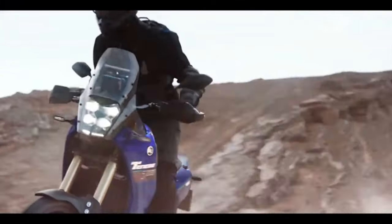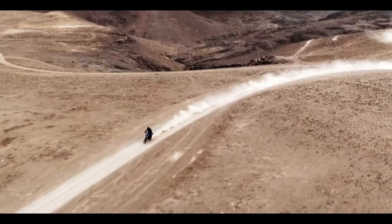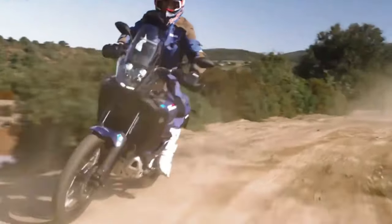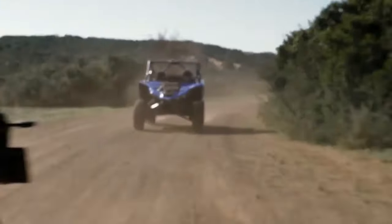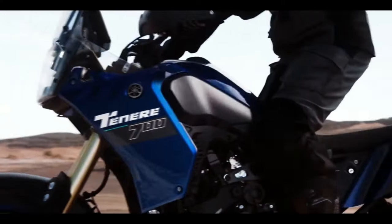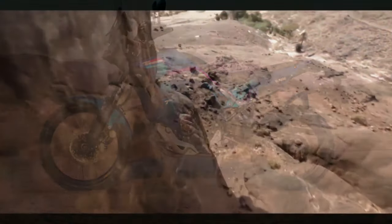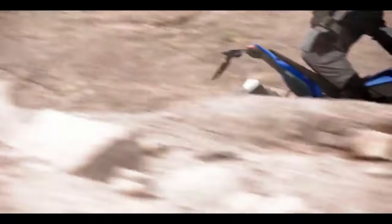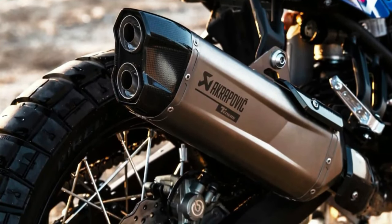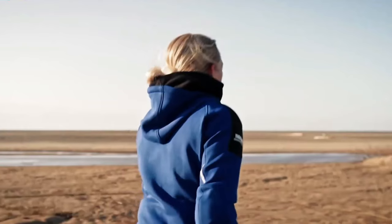The 2024 Yamaha Ténéré 700 has a few thoughtful, useful updates for the new year. These include a new 5-inch color TFT display with two different display options, Bluetooth smartphone connectivity, LED turn signals front and rear, and three ABS modes. The bike will be available in Team Yamaha Blue in September 2023 or Shadow Gray in October 2023, with an MSRP starting at $10,799. The T7 now features the 5-inch color TFT display controlled by a scrolling dial on the right handlebar, with riders able to choose between modern or retro analog-style display options. Bluetooth connectivity via the Y-Connect app allows riders to receive text and phone call notifications and record ride data.